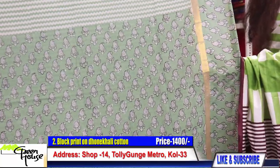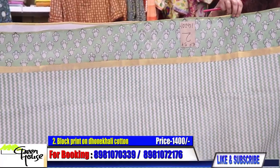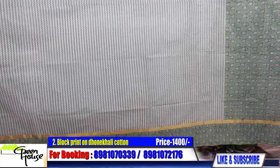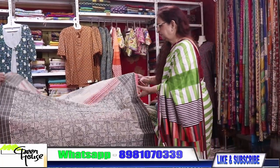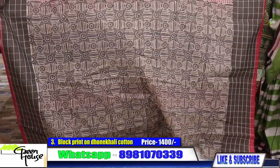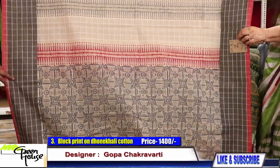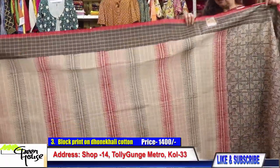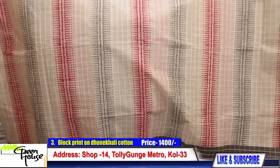Look at the freshness of the color — beautiful, summery. They're all block printed, simple yet classy, pocket-friendly at 1400. You can wash with mild detergent, no problems. Look at this cotton — it's on a checkered handloom cotton. We have developed this kind of panel, and this goes for 1400. Very smart — look at the fall.